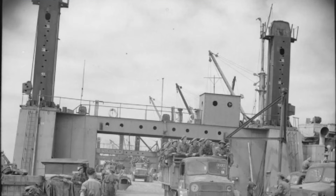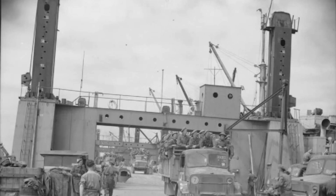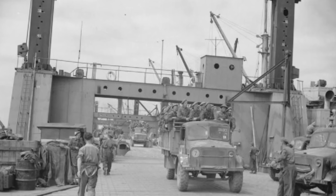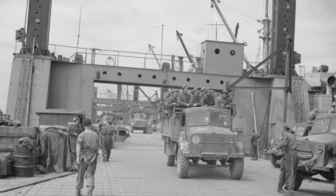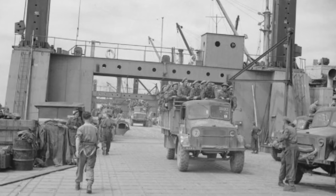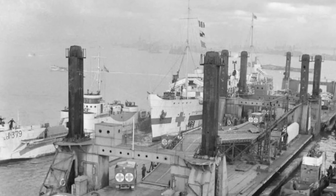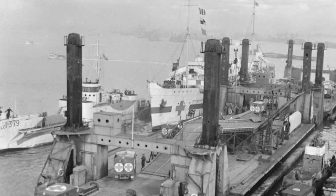Mulberry A was actually destroyed by a storm just days after D-Day. But Mulberry B, supported by its Phoenix caissons, kept working for months. It helped supply over two and a half million men, brought over 500,000 vehicles and four million tonnes of supplies during the Normandy campaign — all made possible by floating roads, portable piers and these hulking pieces of concrete.